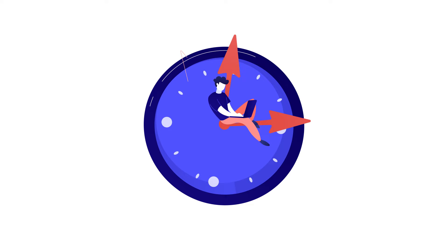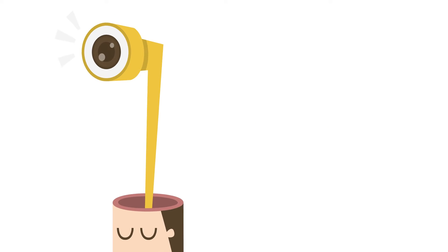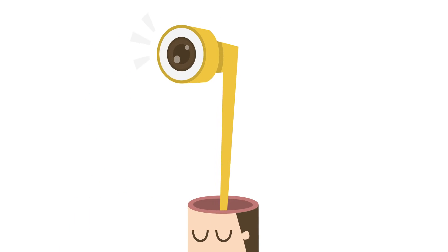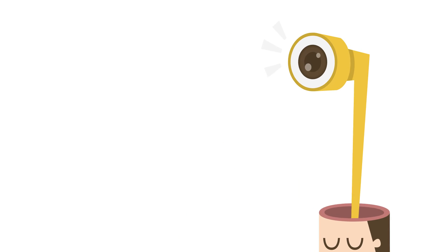Brainstorm. Before starting work, set a timer for 15 to 20 minutes and just write down all the ideas for the project that come to mind. Do not analyze them, do not criticize them — let your rational thinking rest a little. You can even make sketches; it will help a lot in your work. Initially it can feel awkward, but it's worth it. Then take a short break and critically look over all of the ideas. This will help you focus not just on one idea and look for different solutions for creating creative concepts in graphic design.